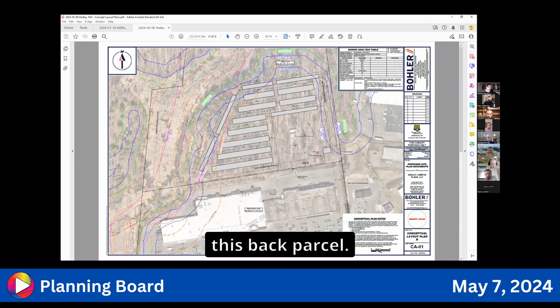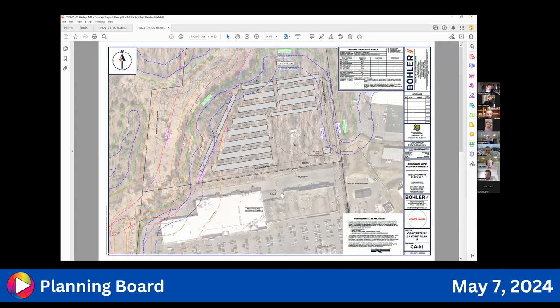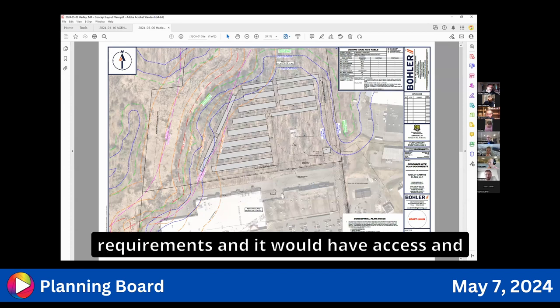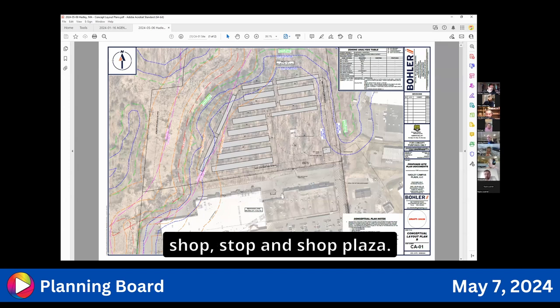Key to the proposal is bifurcating the parcels so the back parcel is separate. A board member catches Attorney Martin saying 'solar' when he meant 'self-storage.' A board member asks if solar panels would go on top of the self-storage. Self-storage is a permitted use in the zone provided wetlands and other requirements are met. A board member questions how the parcel can be made separate under zoning.